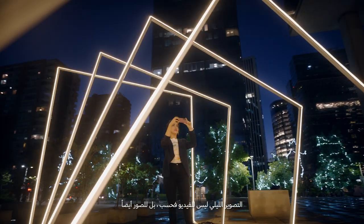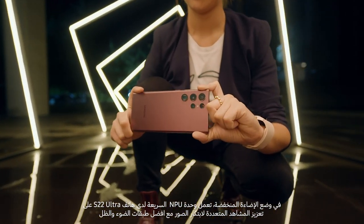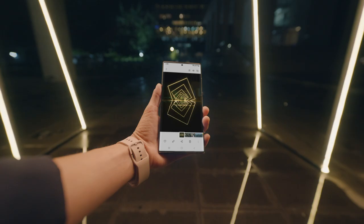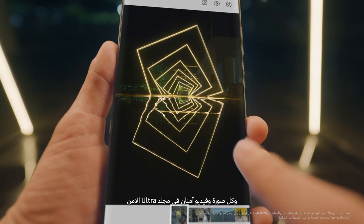Nightography is more than video — it's photos, too. In low light, S22 Ultra's Fast MPU powers multi-frame processing to create photos with the best layers of light and shadow. And every photo and video is safe in an ultra-secure folder.